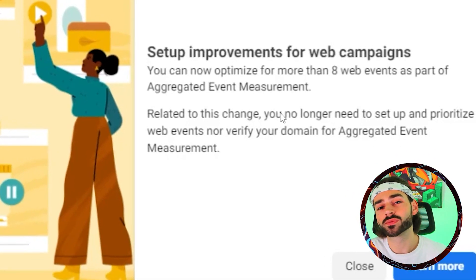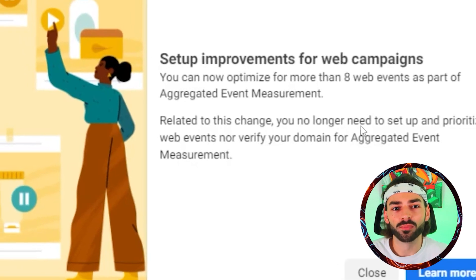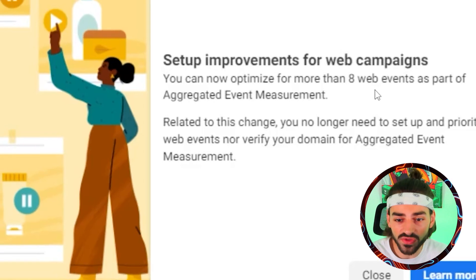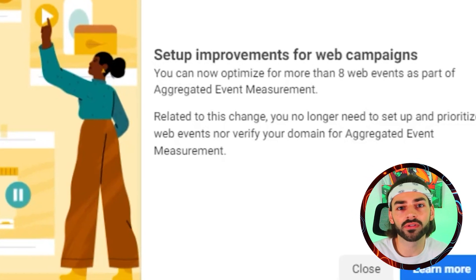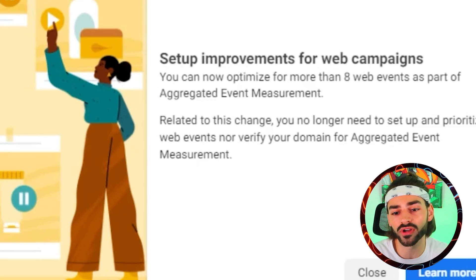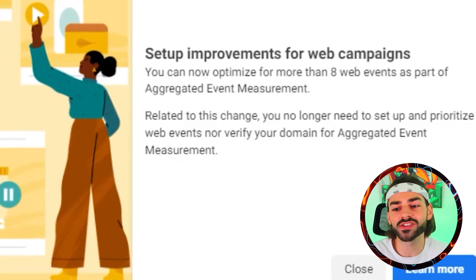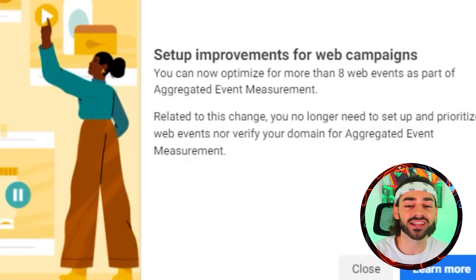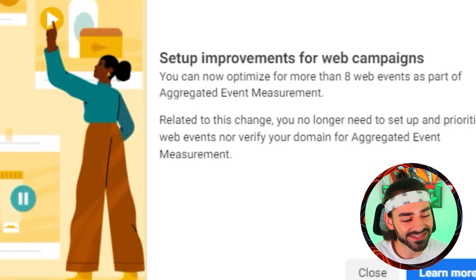Not only does this make our lives ten times easier as advertisers, but it will also give you better results in the near future. You don't have the chance for mishap setting things up yourself — it's already going to be done for you. And it seems like for once, Facebook is making things easier for us as advertisers instead of making things more difficult. This doesn't happen a lot, so sit back and enjoy it.